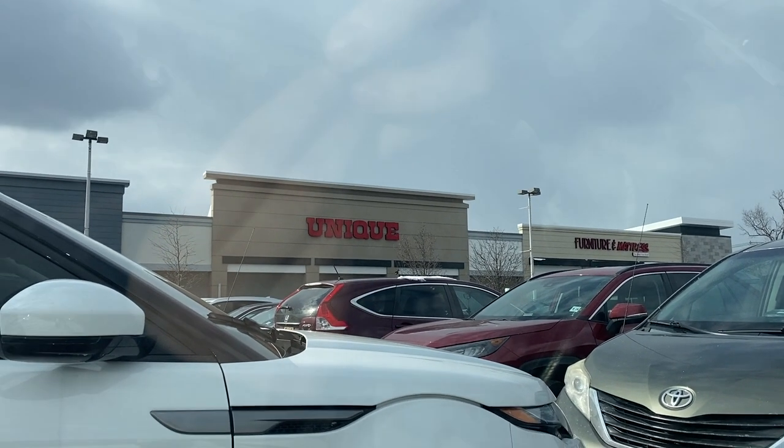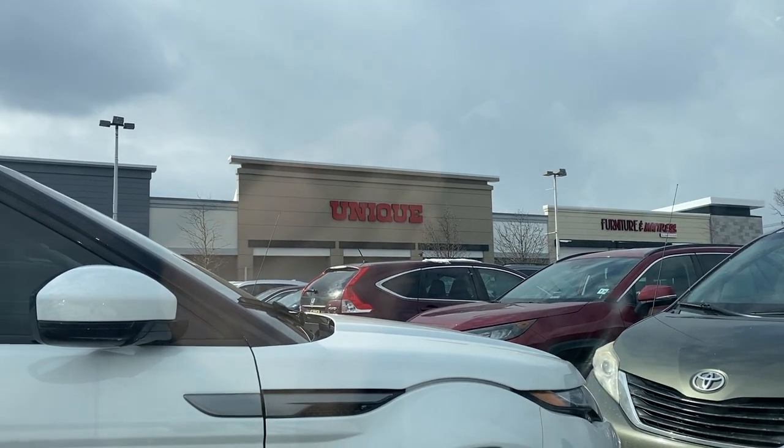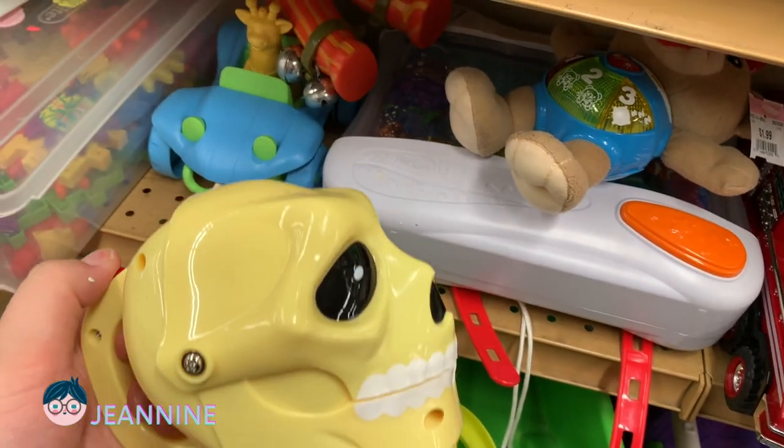Hi everyone, welcome back to another video. Today we're heading out to the thrift stores. We'll have to voice over some parts, but let's go in and see what we can find.